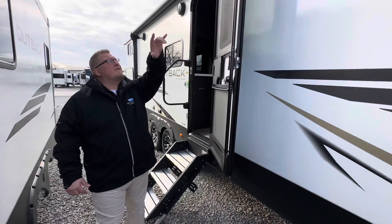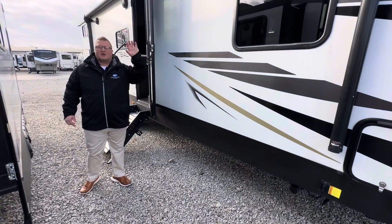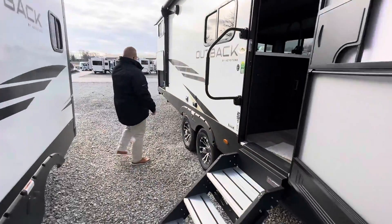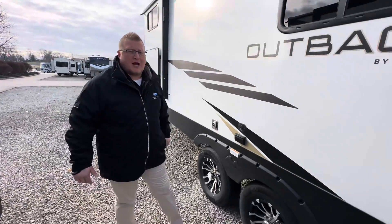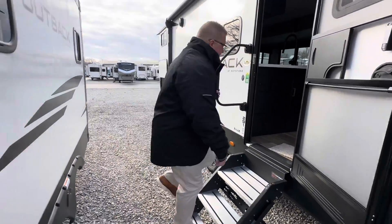Right here you have your full length power awning with LED lights on each side. You've got power stabilizers and a power tongue jack up front. This has an enclosed underbelly. You also have an outdoor kitchen back here. This has a walkable roof, walkable slide box. You have the big oversized grab handle and your solid steps. Follow me, let's check this coach out.